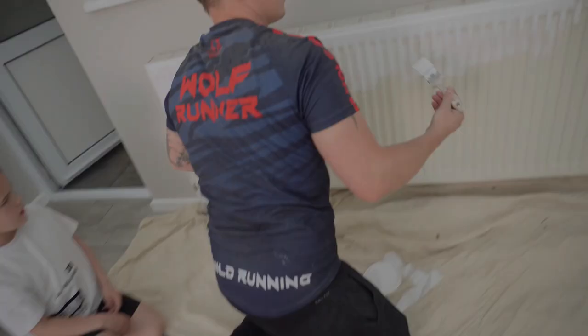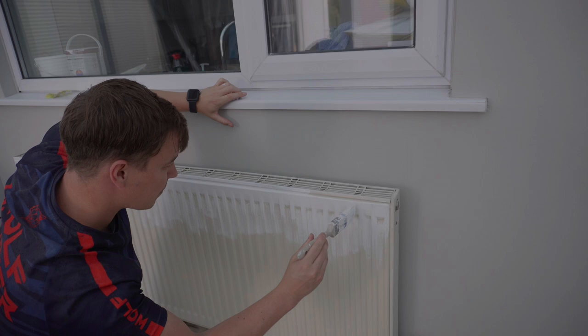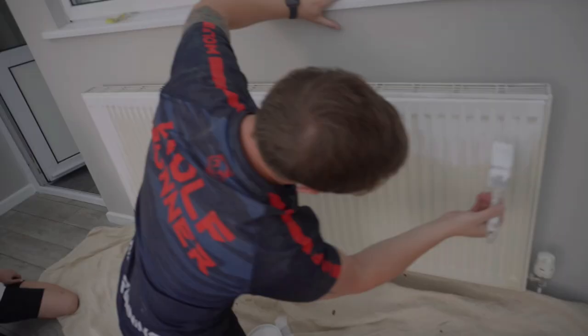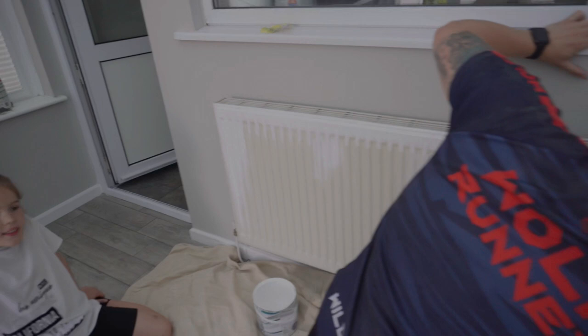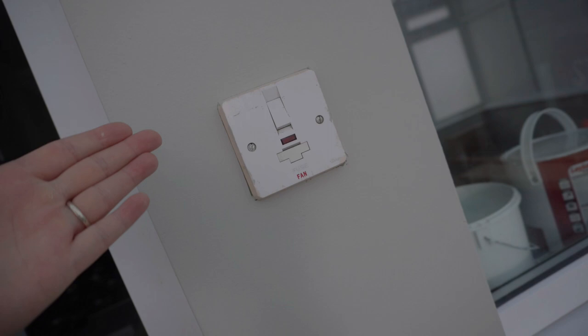Steve is now doing the radiator in the conservatory - this is undercoat and then gloss over the top when it's dry. The radiator is going to look so much better, it's literally looking yellow right now. I've got a plain white switch for this as well - my dad's going to change it because the gold just looks ugly.